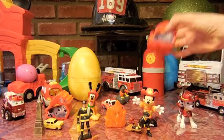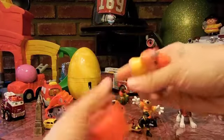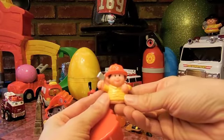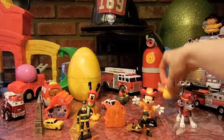How about this? These have stuff inside though. Let's open up a Marshall head. It's a funny looking little fireman with no legs.